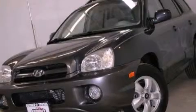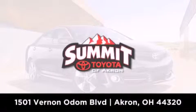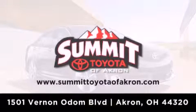Please call today to reserve this vehicle for a test drive. Summit Toyota of Akron is conveniently located at 1501 Vernon Odom Boulevard in Akron. Contact us today to find out about our financing specials, or visit us at SummitToyotaOfAkron.com.